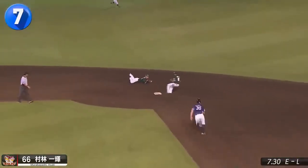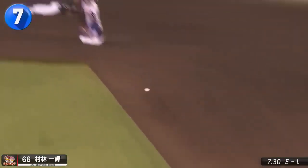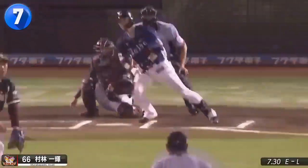Fantastic reflexes by Eagles shortstop Itsuki Murabayashi getting around the umpire and laying out for the force at second.